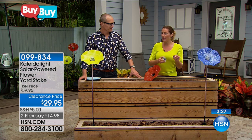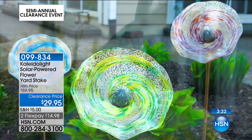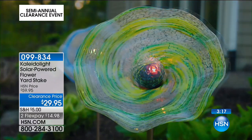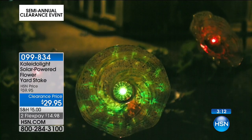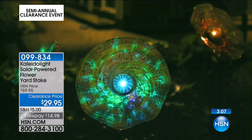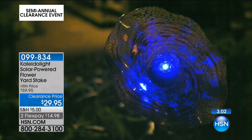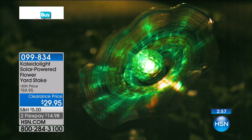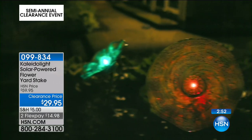When it charges during the day and night falls, it gives a gorgeous glow that changes colors — that's why they call it the Kaleidolite. It illuminates the glass so you can really see all the details of this hand-blown work. It's stunning. They're big and make such a profound impact in your garden, giving you color year-round whether or not you enjoy gardening.